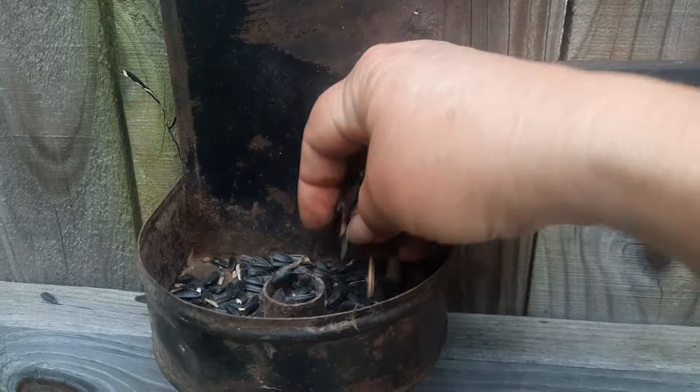Once I had the circle cut out and trimmed down to fit inside the ring, I made several holes in the plastic folder using a simple hole punch. For the nectar, I boiled two cups of water and one cup of sugar, let it cool completely, poured it into my jar, and hung it back where the original was. I so hope the birds come back.